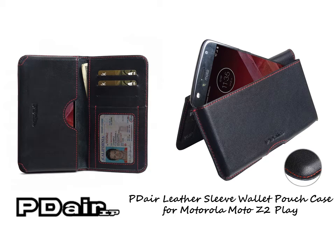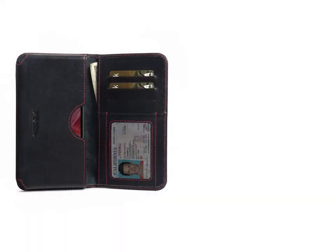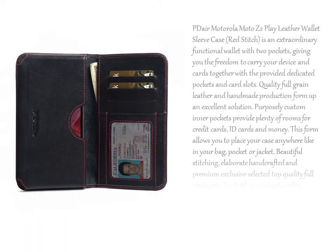The PDA Motorola Moto Z Duplay Leather Wallet Sleeve Case is the most functional handmade case so far with its unique design and exquisite craftsmanship. Multi-purpose pockets provide room for multiple credit cards and ID cards. Two additional pockets are custom-made to place cash, which completes this multifunctional all-in-one wallet case.